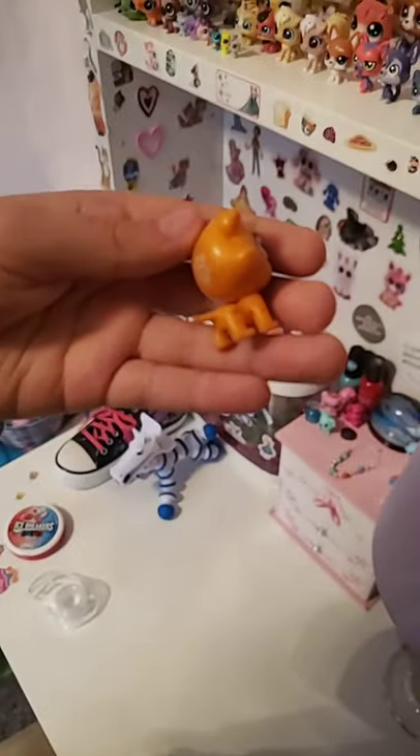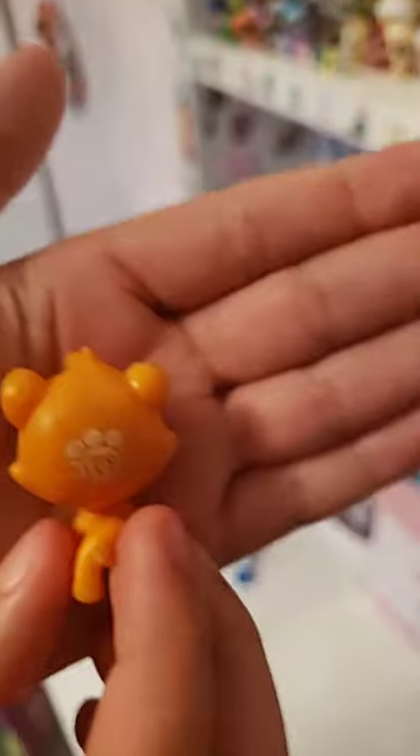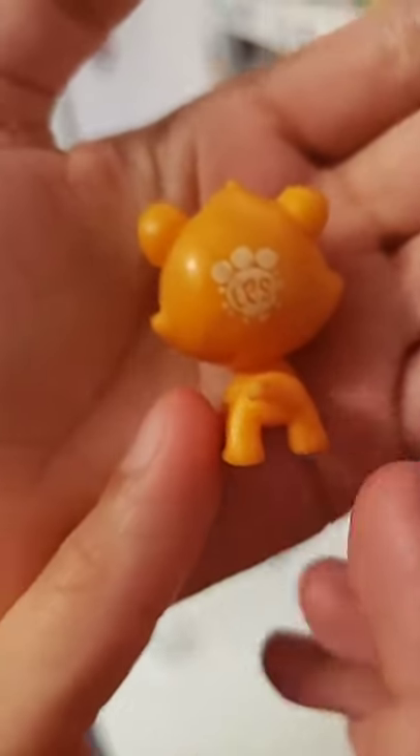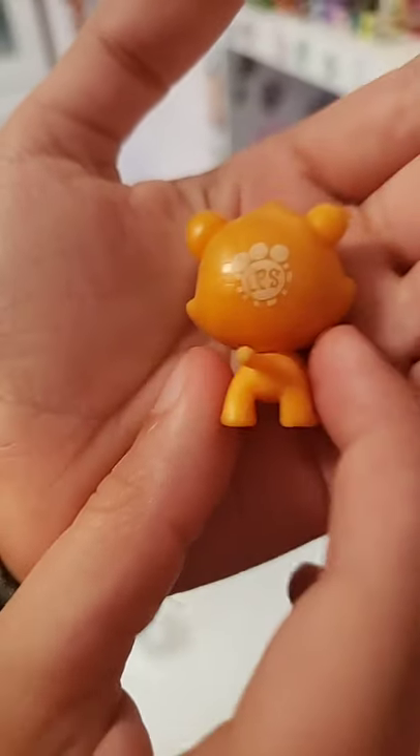My dog chewed off part of this one. I also have these special digital pets from a long time ago — you used to be able to scan them and play a game with them.